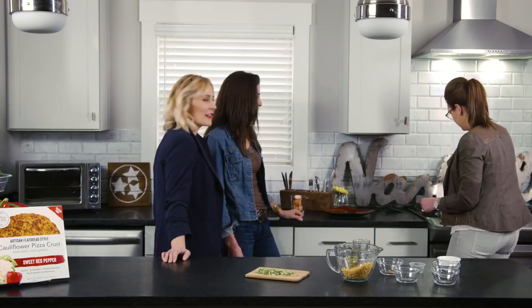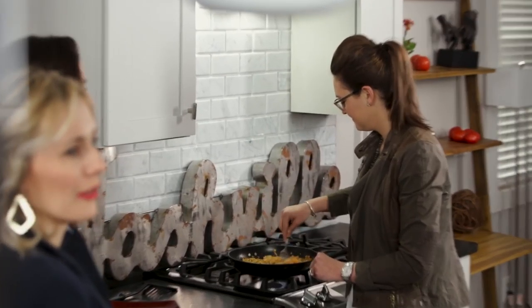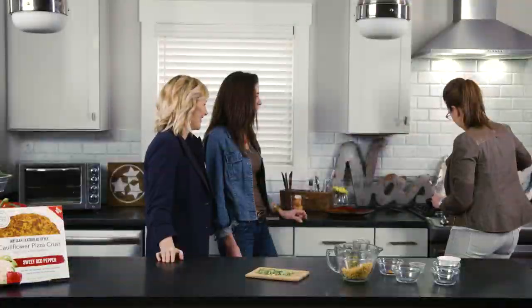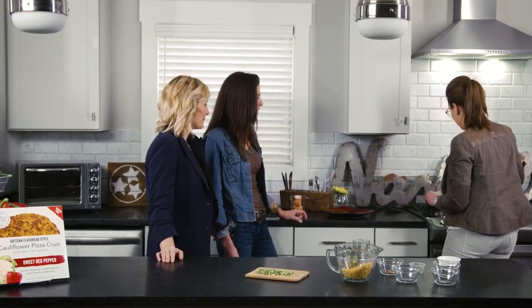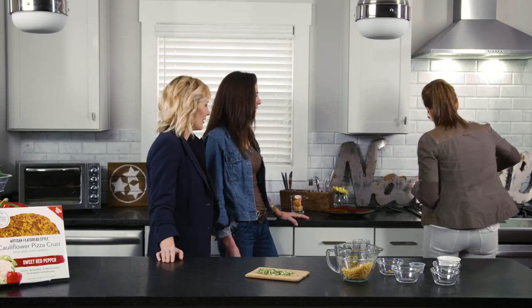When Amy, our fearless founder, created this company, I bet she didn't know you could do this with her cauliflower pizza crust. I can't wait for her to see this. My favorite game is always: what do I have in the pantry and what can I make without having to go to the store, especially at the end of the week? This is certainly one of those options.